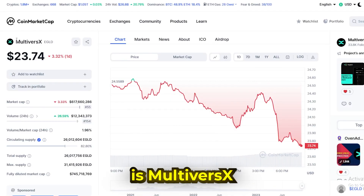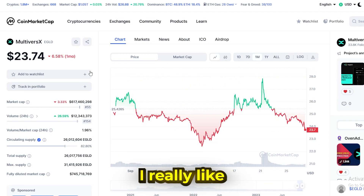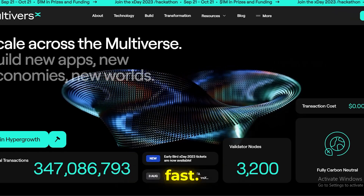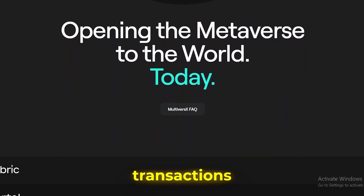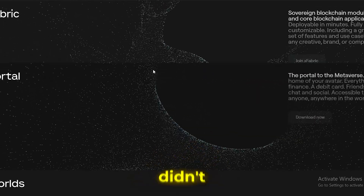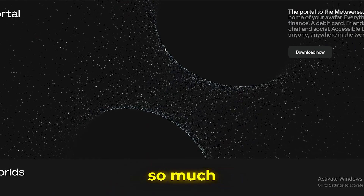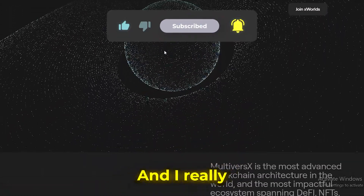The last project we'll talk about is MultiverseX, or EGLD, known as Elrond before they rebranded. With the rebrand, they've revamped their goals and created some really stunning apps. One thing I really like about the project is the supply, which is 80% in circulation at the moment. Right now the price is $24.53 with a $648 million market cap. The blockchain protocol they have is insanely fast — they use sharding to massively improve transaction speed. At the moment they're doing about 15,000 transactions per second at a cost of nothing, which is incredibly appealing to retail investors. Their goal once they rebranded was to onboard over a billion users, and I really can see that happening in the future.